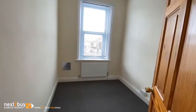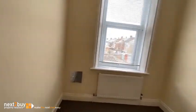Bedroom two — again at the front. It's a smaller room but it's still a good size, with blinds at the window and carpets on the floor.